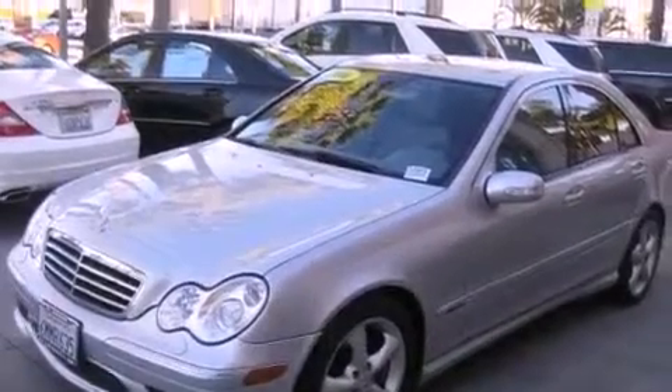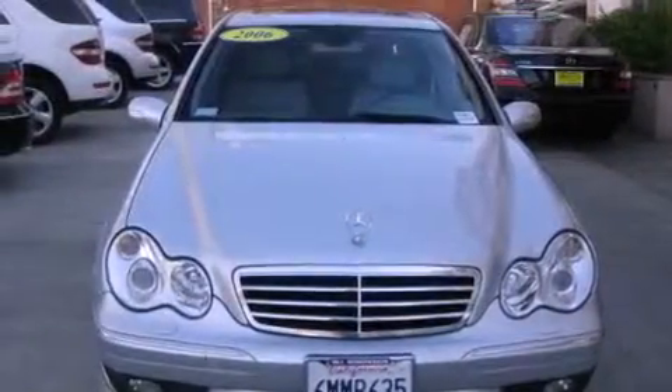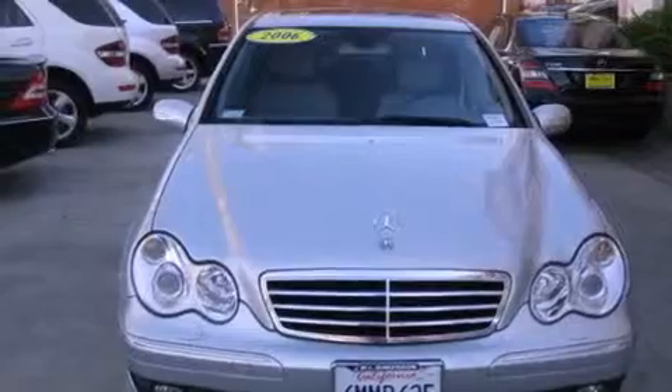A passenger side vanity mirror, a security system, traction control, and air conditioning with automatic climate control. This vehicle has fewer than 52,000 miles on the odometer.